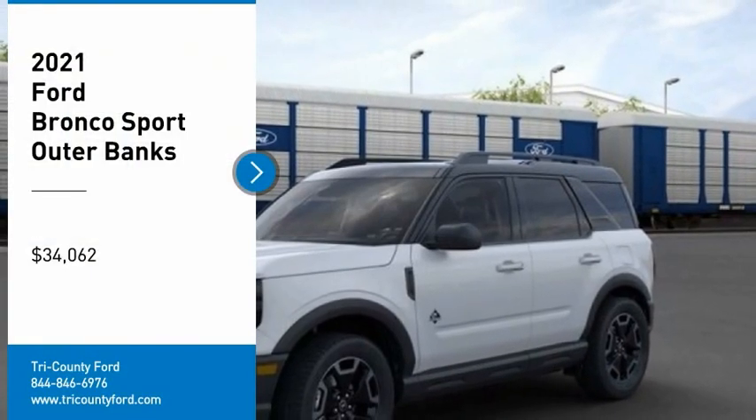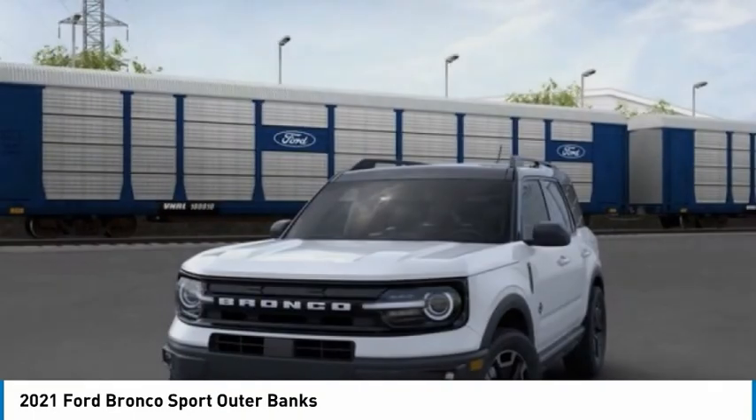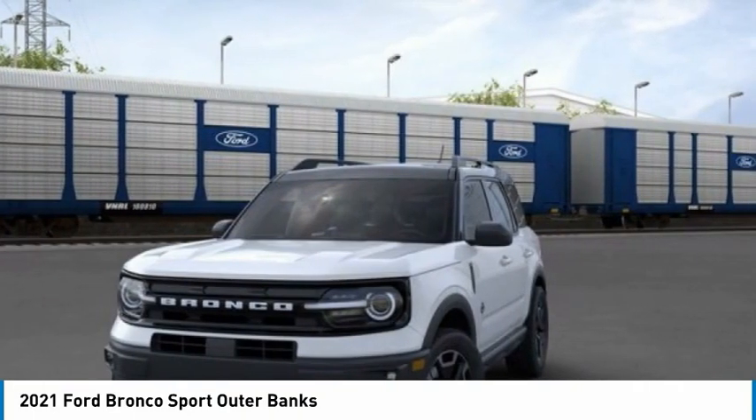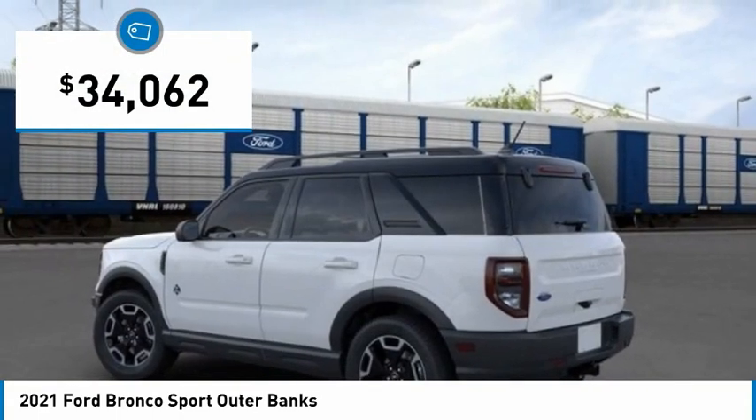Don't miss this great vehicle. It's equipped with great features. You want to take this vehicle home? Make a great choice today. Visit the dealership today and see this vehicle firsthand — it is priced below $35,000.